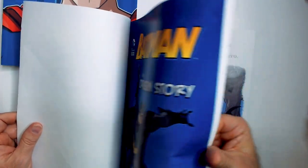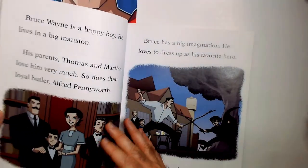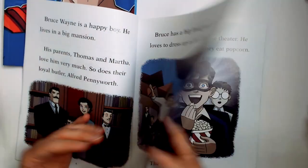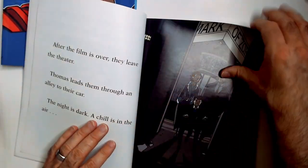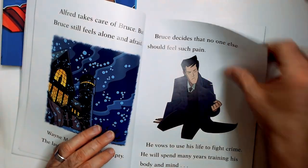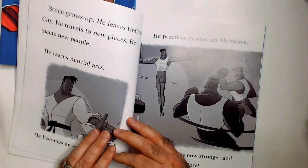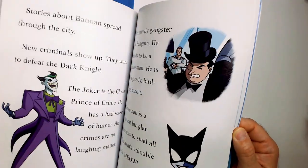We do not need another movie with origin stories of Superman, Batman, or Spider-Man in my opinion. I know you've got to reintroduce them to a new audience, but I think it can wait probably another decade — there's enough of it out there. Here we have Bruce training in karate, and there we have his villains.